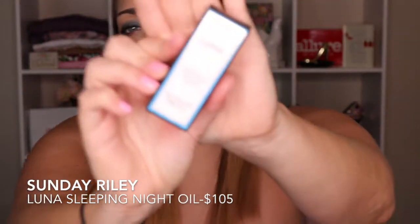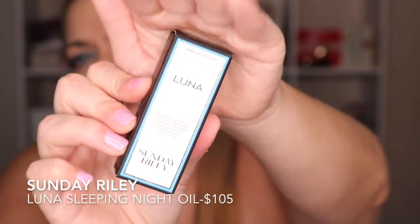The first thing is the Sunday Riley Luna Retinol Sleeping Night Oil. I've tried Sunday Riley samples before, but I think I've only gotten the vitamin C one. It comes in a tiny little eye dropper. You apply it at night to a clean, dry face — it goes from blue to clear when massaged into the skin. Do not use during pregnancy.